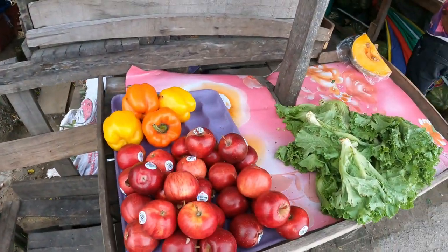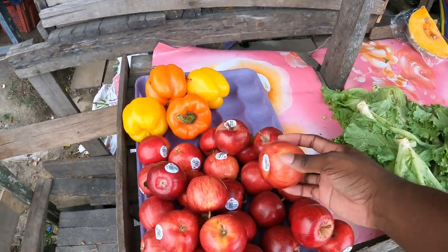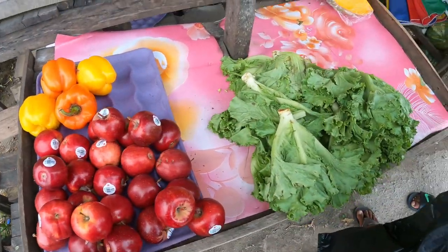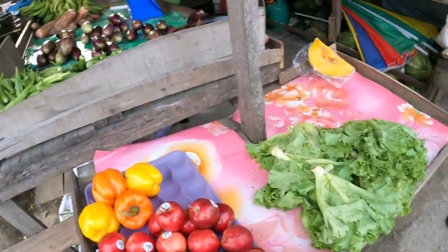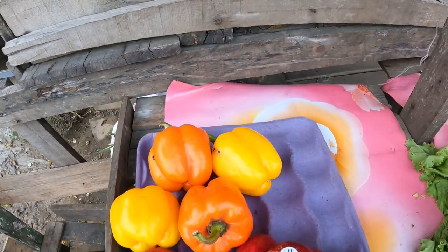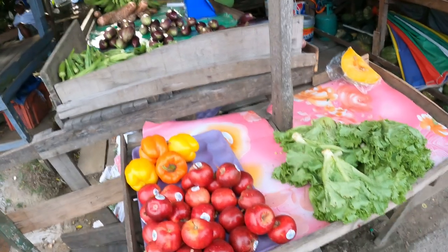So I stop at this stand here — they have lime, celery, tomatoes. The apples are $100 each, so I'm taking three of the apples. It's a hundred dollars for one. I have nine — how much for the bell pepper? All right, thank you.